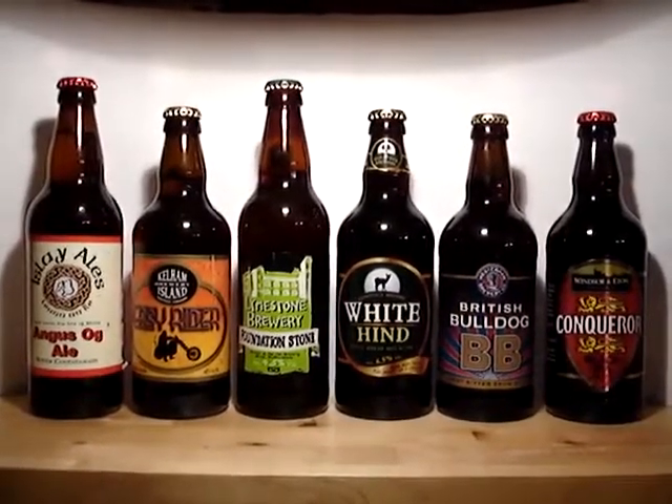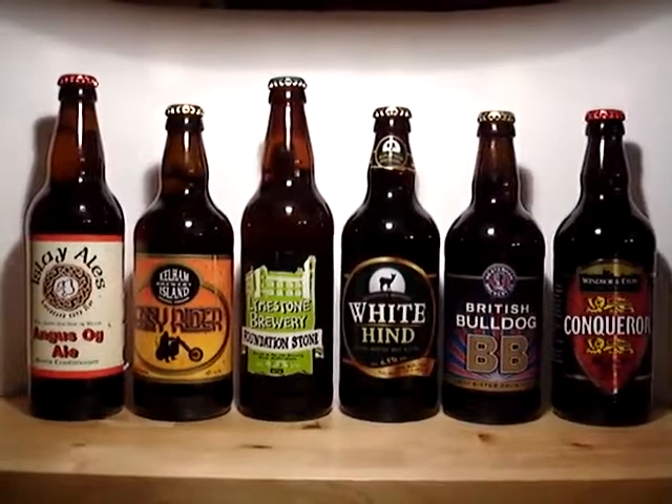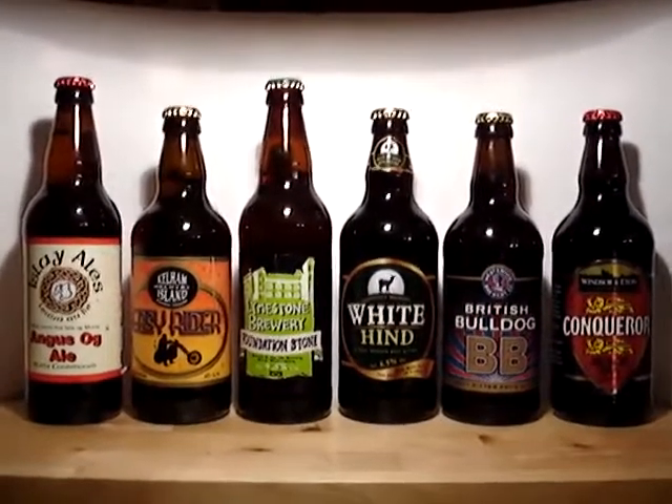Hello there, Ormskirk Baron here. I'd like to talk this evening about the following bottles in front of me. These arrived this week from Ales by Mail.